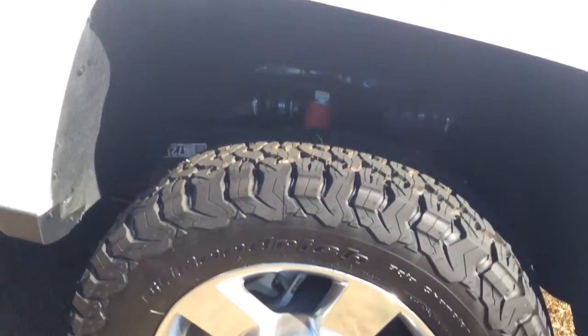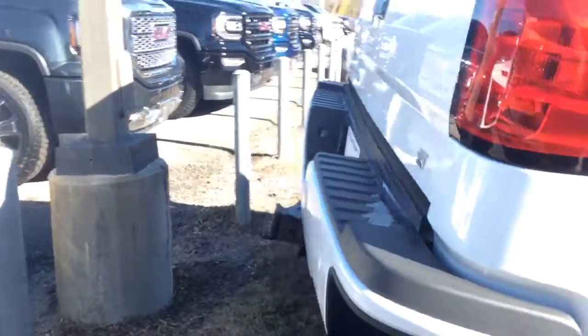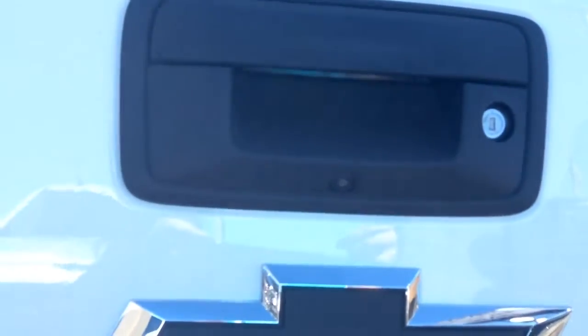As you can see, it has some very nice tires and rims on it. It also has your step bars, your trailering mirrors, and you have your roll bar here. Around the back, you have your corner step bumpers, as well as your black bow ties and your rear view camera.